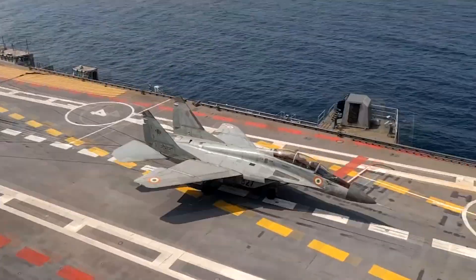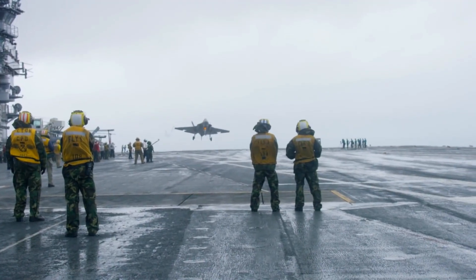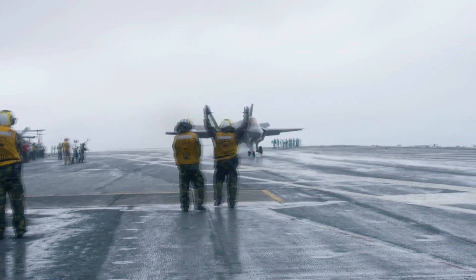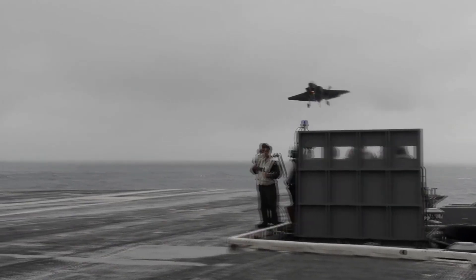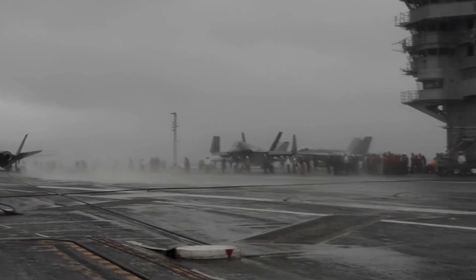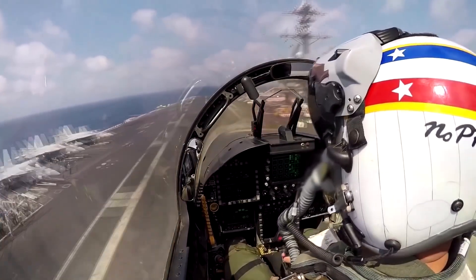Successfully accomplishing an aircraft carrier landing takes a high-performing team. Navies all over the world are highly trained in the art of landing on what can only be described as a postage stamp in comparison to most runways. A carrier landing is similar to a controlled crash. The touchdown is enough to destroy most other airplanes. Landing on a flight deck is one of the most difficult things a Navy pilot will ever do.